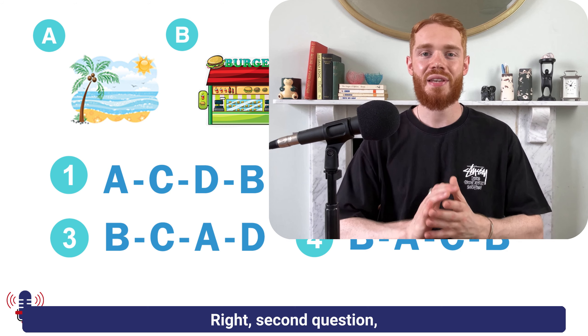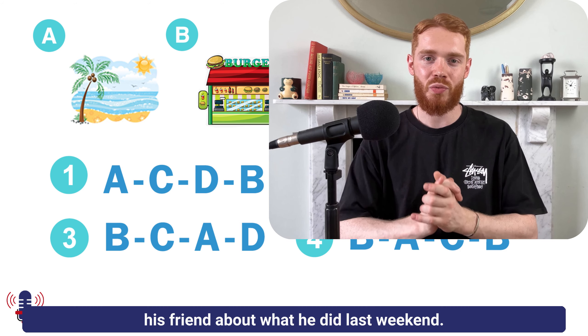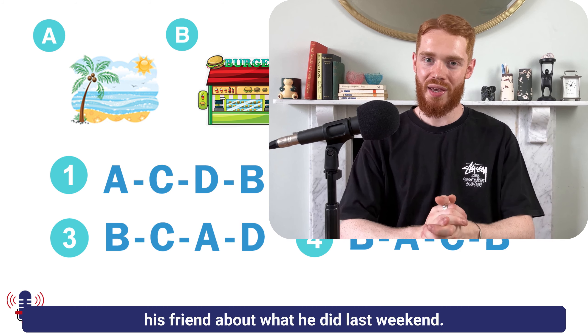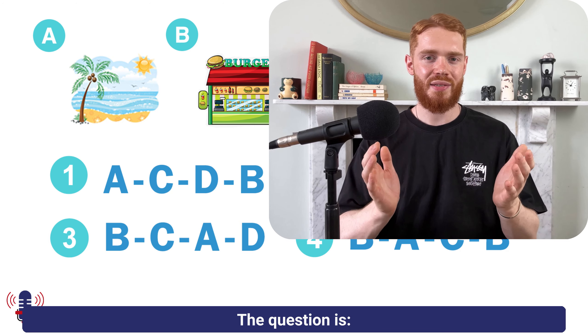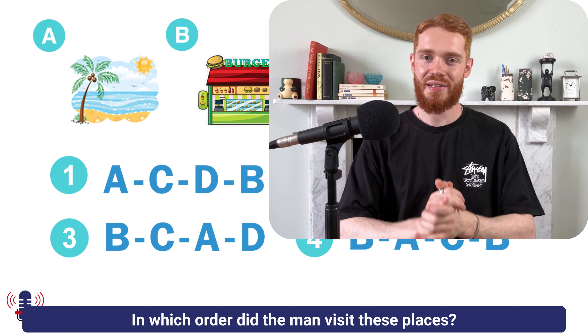Second question: we have a man who is talking to his friend about what he did last weekend. The question is: in which order did the man visit these places?